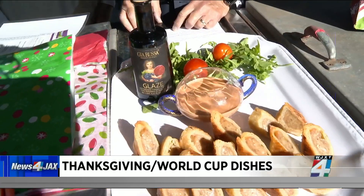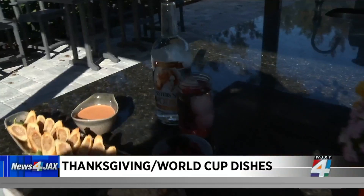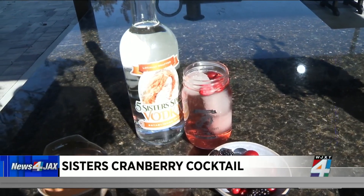If you want a little drink, maybe some Five Sisters vodka — we're showcasing our cranberry vodka, and it's muddled with fresh cranberries as well.